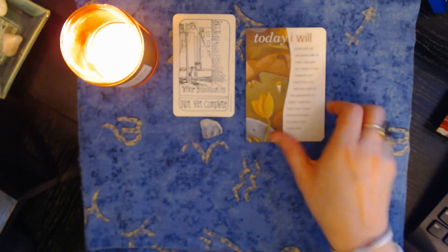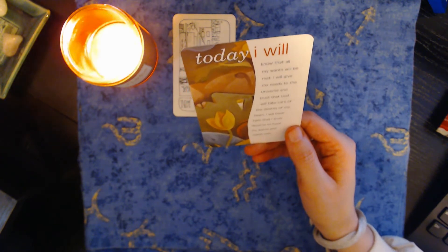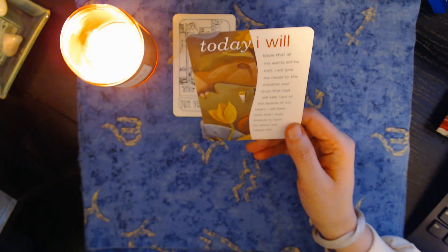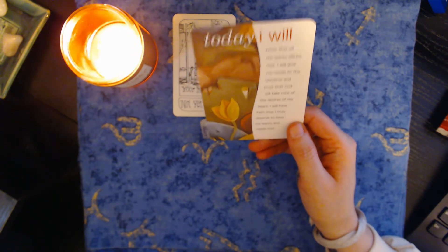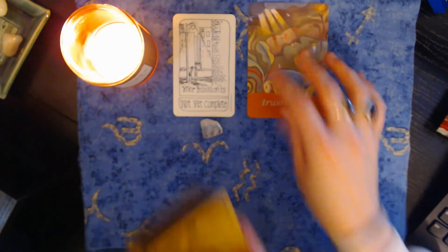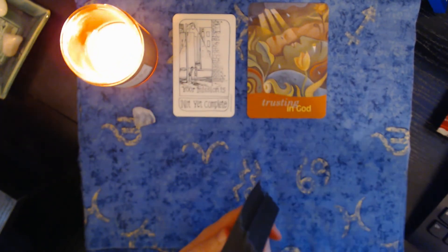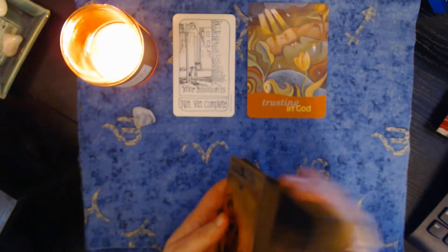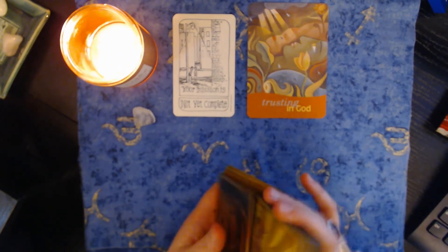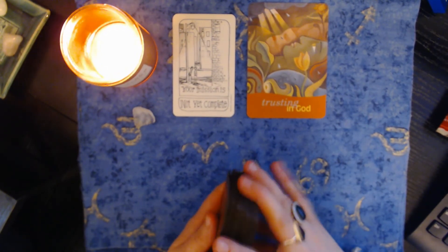I'm going to read this to you. It says: know that all my wants will be met. I will give my needs to the universe and trust that God will take care of the desires of my heart. I will have faith that I truly deserve to have my wants and needs met. So pile number three, there's something that you really, really want. Do not give up faith. Trust in the higher power that it will be delivered to you.